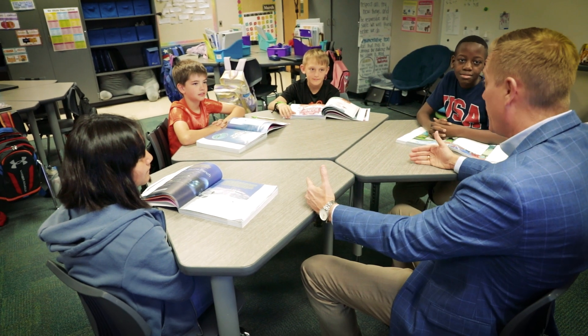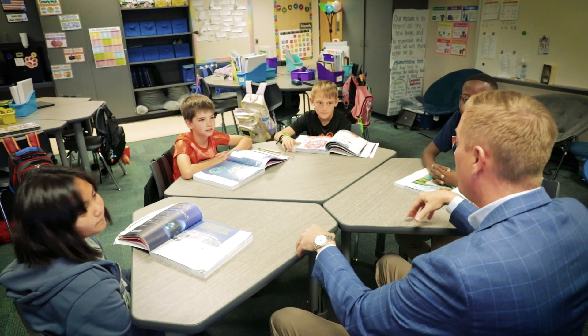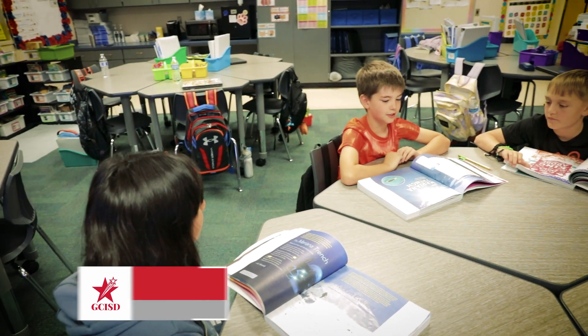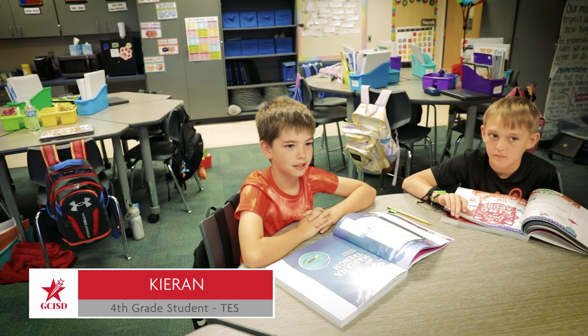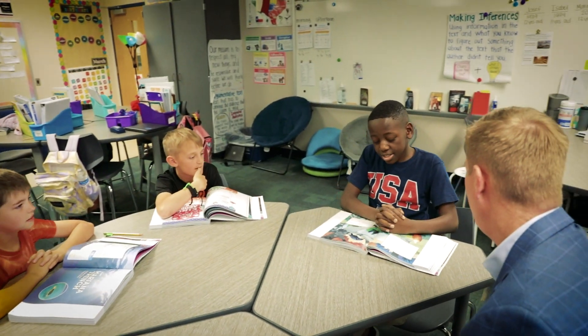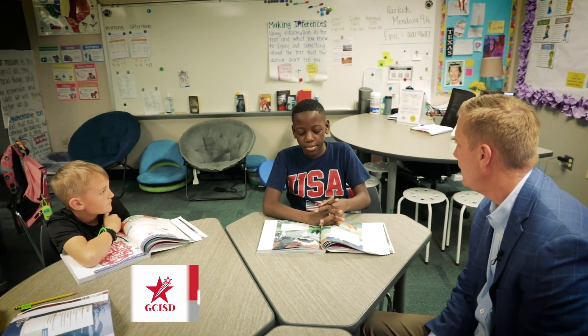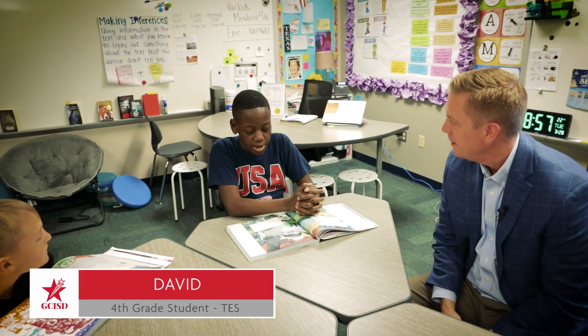So tell me — I understand you guys have your own personal book with this new curriculum resource. What do you like most about your book? I like how there's a bunch of different genres of stuff in the HMH book. So just a lot of options for you, right? I actually really like how in most of the passages that we have read, a lot of them have a moral to the story.